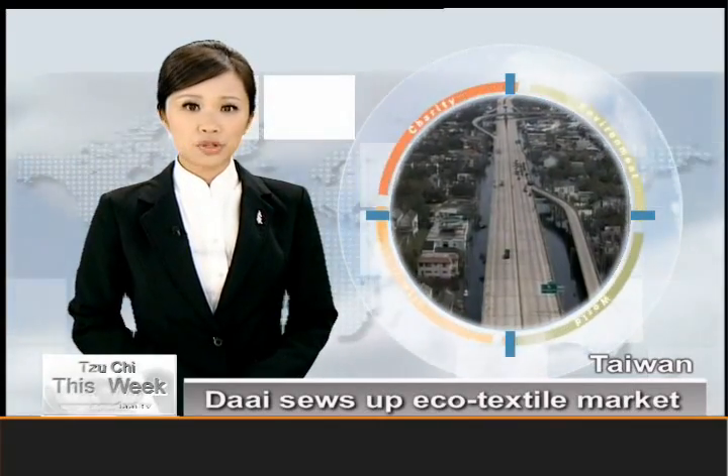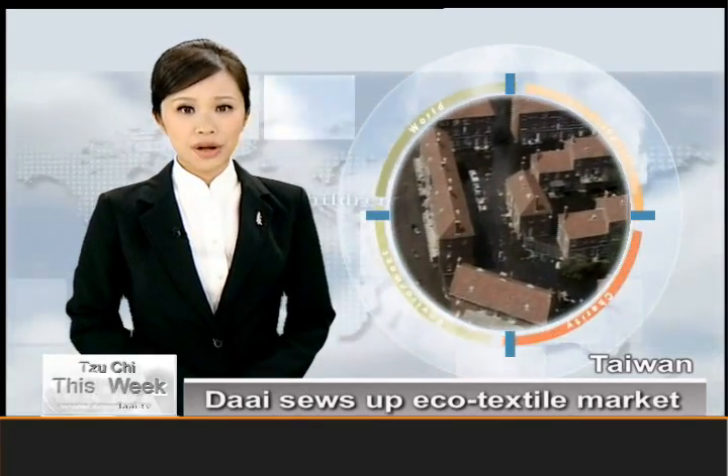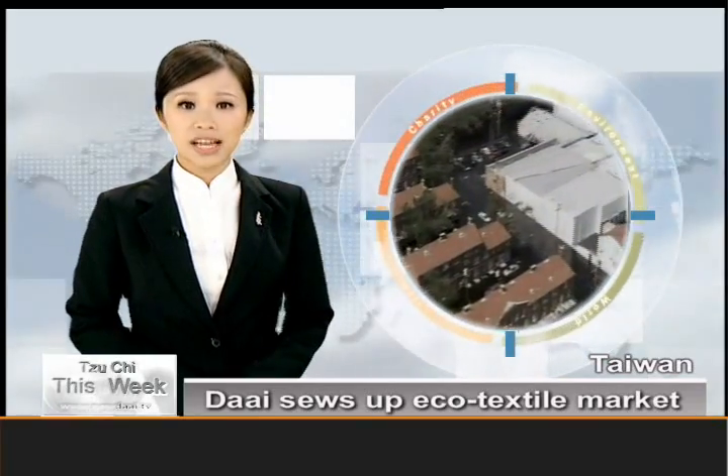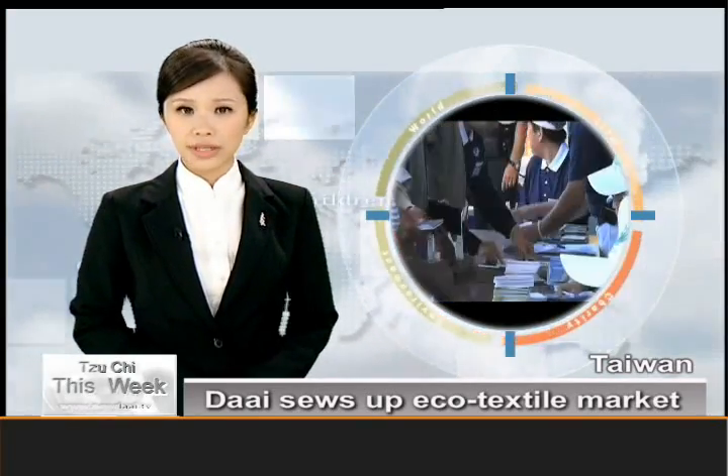The company came into being as a solution to a common phenomenon. Due to the scale of some catastrophes, many aid groups are struggling to come up with enough money for post-disaster relief aid, as in the case of Hurricane Katrina.